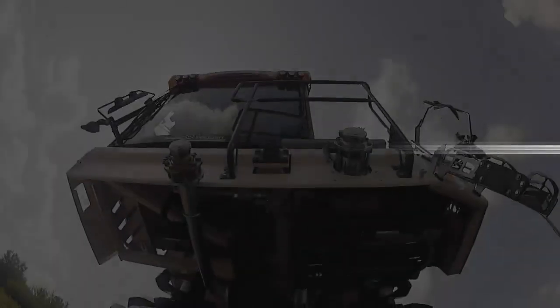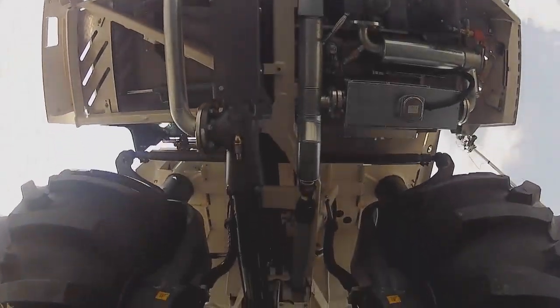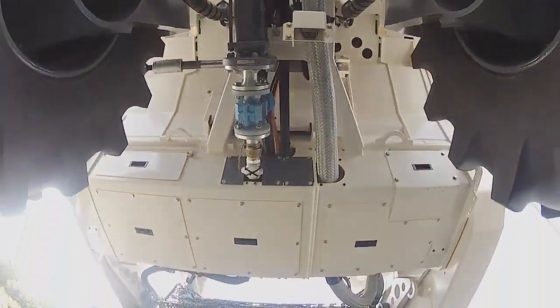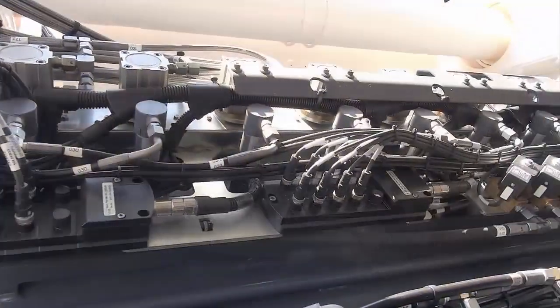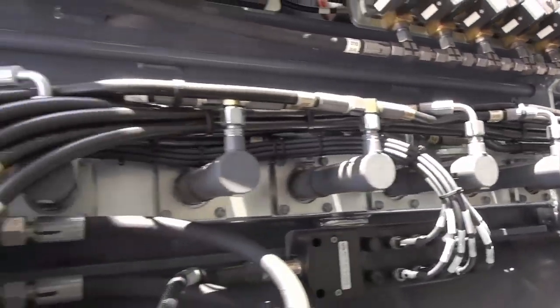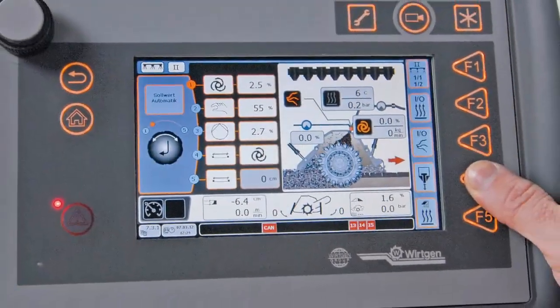Strict compliance with the specified metering quantities is an important aspect of high-quality stabilizing and recycling operations. This job is performed by microprocessor-controlled injection bars with up to 16 self-cleaning injection nozzles.